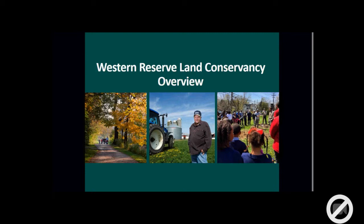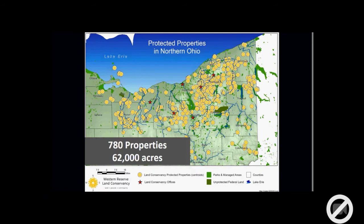Today we operate from the Pennsylvania border to the east, the Erie Islands to the west, Lake Erie to the north, and down to Wayne County in the south. Here's an overview of some of the properties we've worked on — a handful on Kelly's Island, a lot on the eastern part of Cuyahoga County, and throughout this northeast Ohio quadrant.